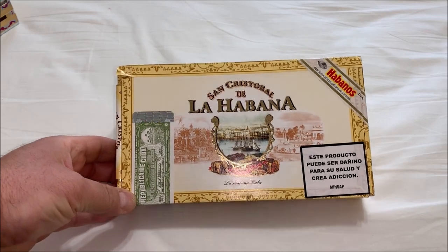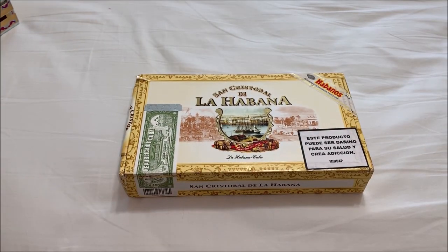San Cristobal de Havana cigars were introduced in 1999, only 20 years ago. San Cristobal de Havana was the original name of Havana, Cuba's capital city, when it was founded in 1519.